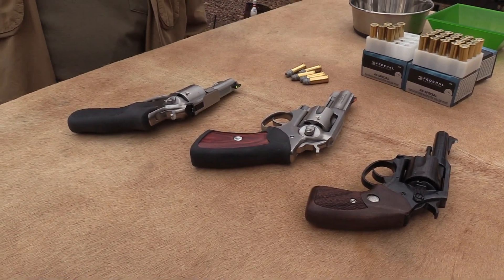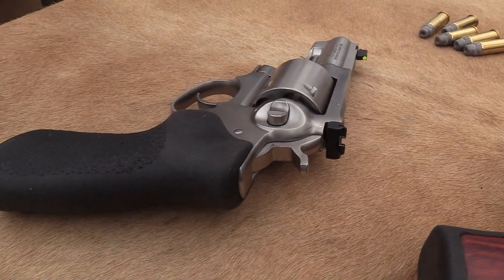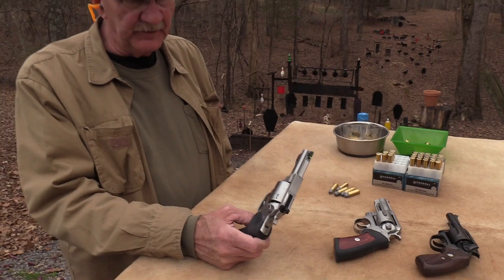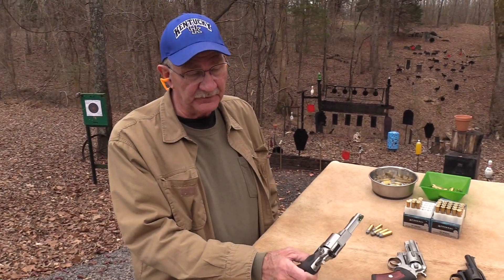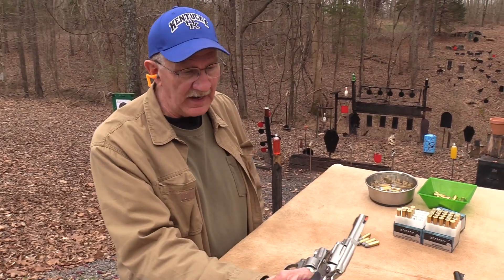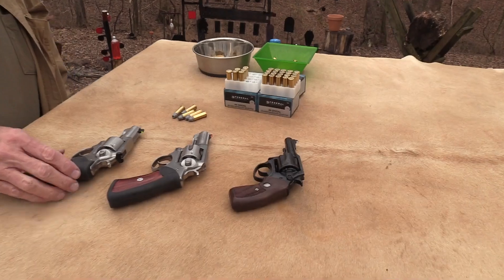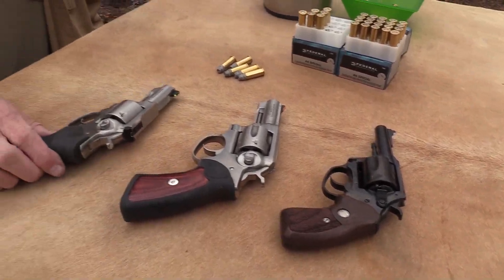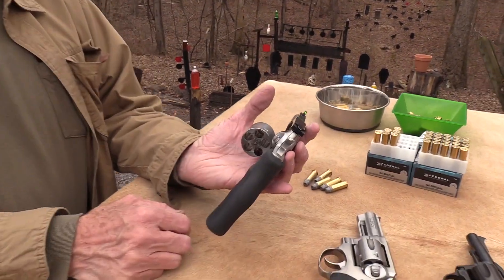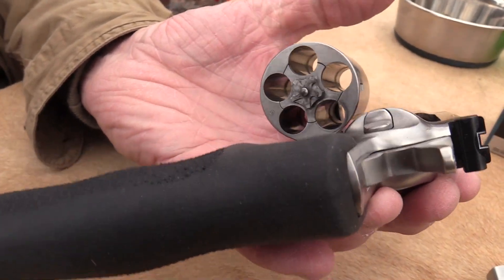Hickok 45 here, and as you can tell it's revolver day here at the shooting table at the compound. We have a variety — mainly this GP100 in .44 Special, a fairly new offering from Ruger. They brought out the .357 Magnum GP100 and even the Charter Arms in .44 Special because they all have some relationship to this fairly new revolver. Look at those big chambers — isn't that cool to see on a GP100? There are five of them.